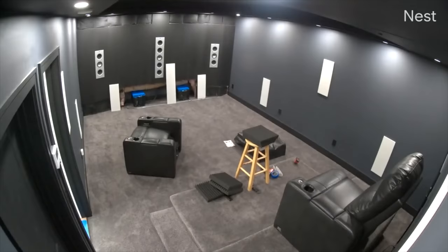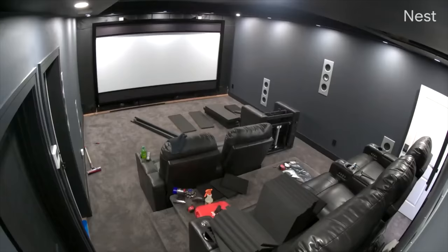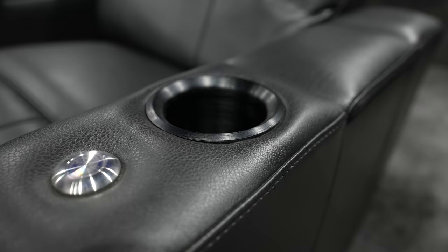One of the easiest and most rewarding parts of the theater build was the seat installation. The two rows of three seats simply needed to be dropped in place, plugged in, and were good to go. These recliners are motorized with lighted cup holders and armrest storage.